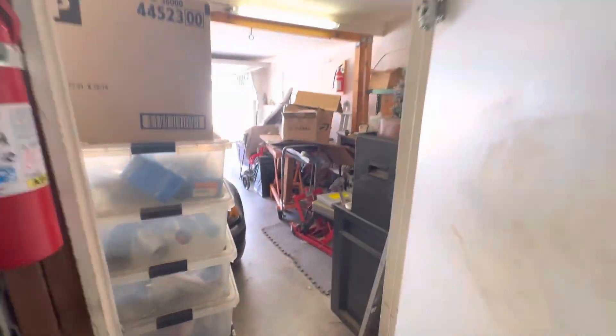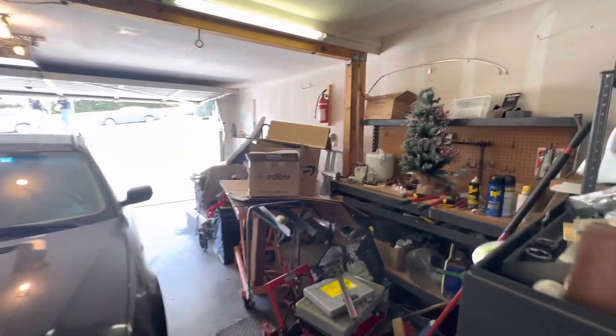ABS plumbing, and this is the garage down below.